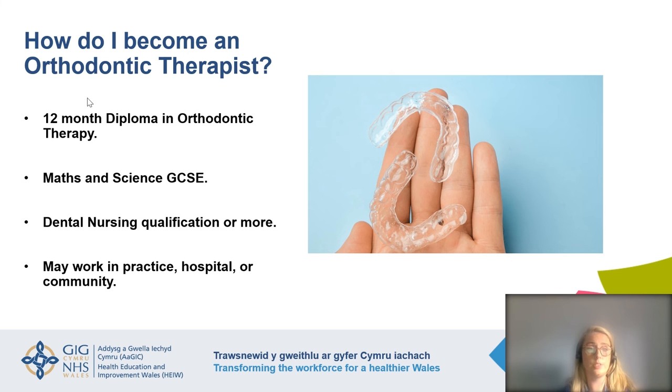Becoming an orthodontic therapist is a popular choice for qualified dental nurses. You will need as a minimum maths and science GCSE — but check individual university requirements. It is a 12-month diploma in orthodontic therapy, and after qualifying there are lots of opportunities for work in practice, hospital, or community.